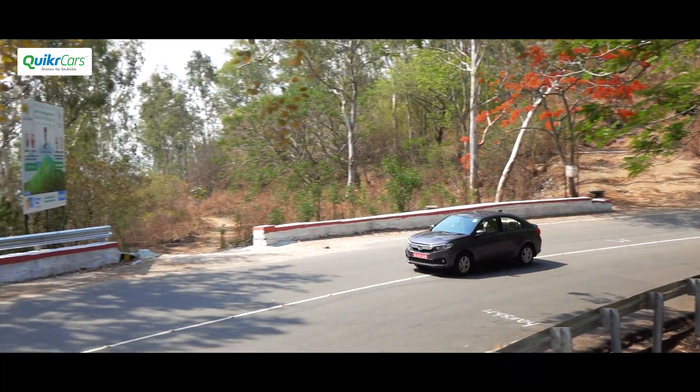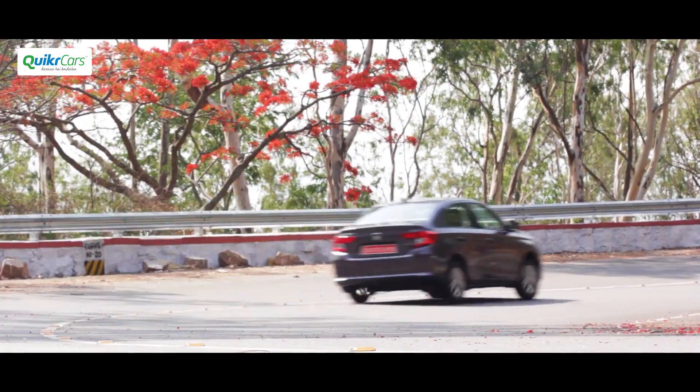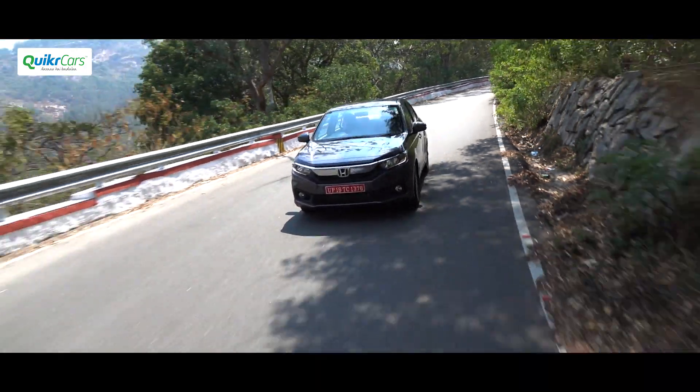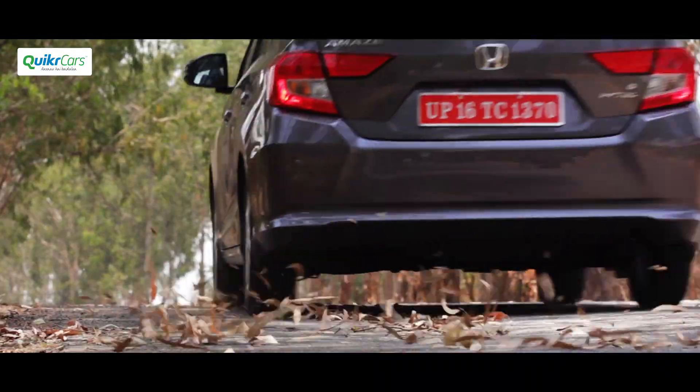It can hold its line very well and the steering is very responsive with a precise feel. This is not the car you would want to throw into corners, but if you try a bit enthusiastically it can inspire a good amount of confidence. In terms of safety, all variants get ABS plus EBD and dual airbags.